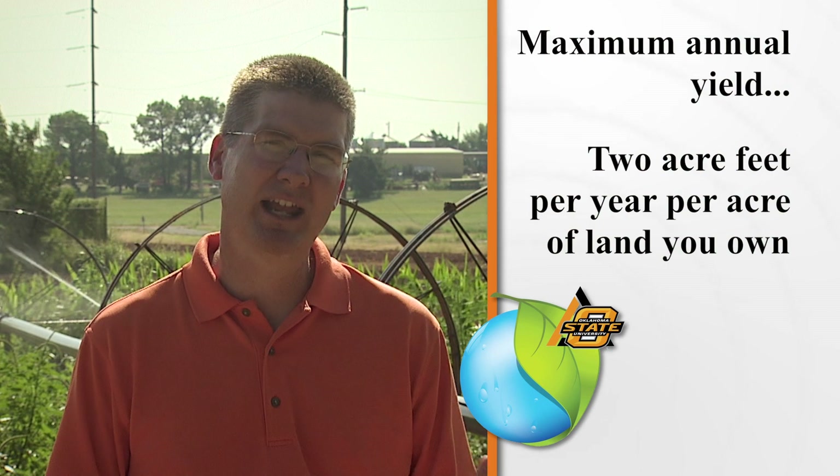Now let's talk a little bit about groundwater law. We said that groundwater is a private property right. So how much water can you extract out of an aquifer? In general, the OWRB will do hydrologic studies of each of the aquifer systems and will typically set what is known as the maximum annual yield that can be extracted for each permitted user.